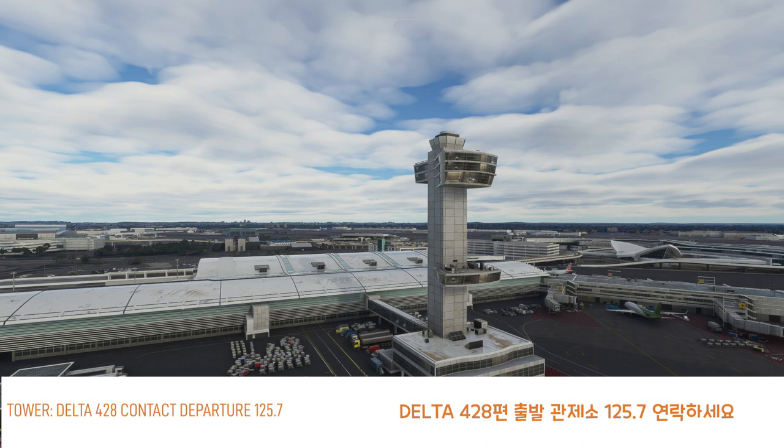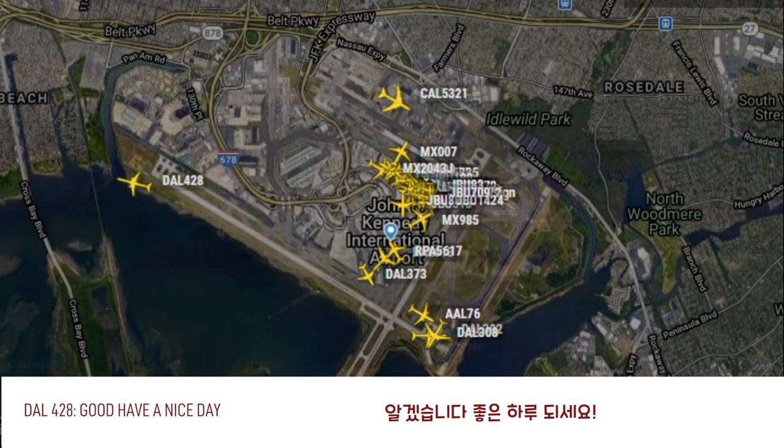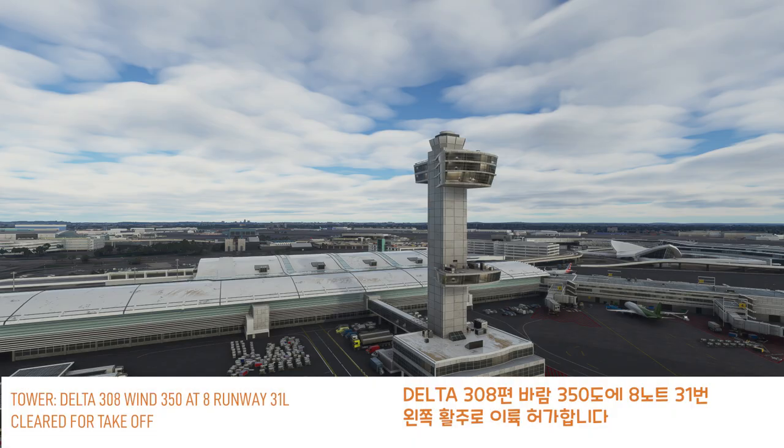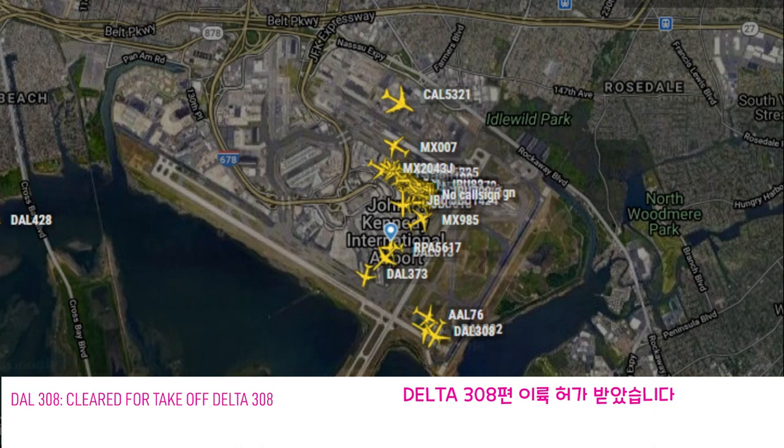Delta 428, contact departure 1257. Good day. Delta 308, wind 350 at 8, runway 31 left, cleared for takeoff. Cleared for takeoff, Delta 308.